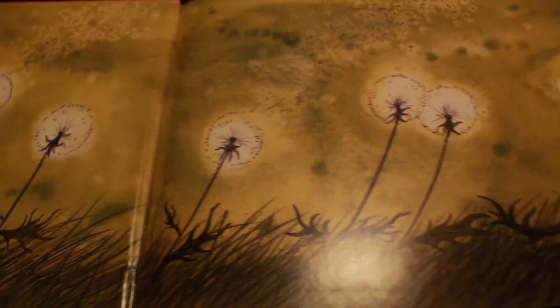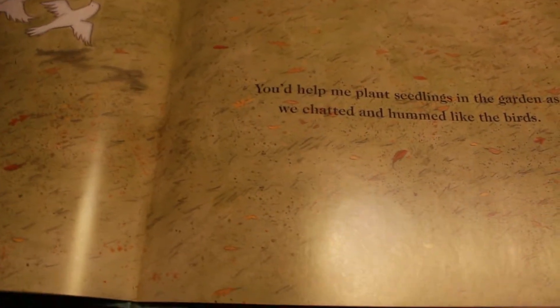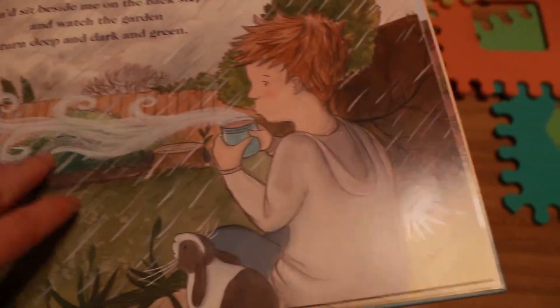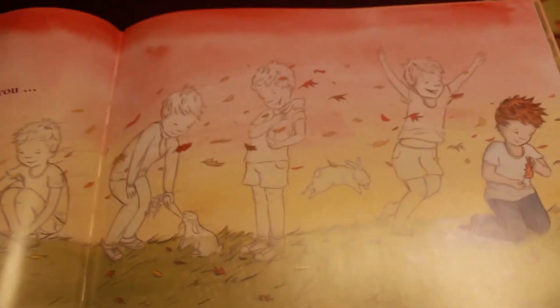Here in the Garden is a great story for anybody dealing with grief. It's about a little boy who is missing his bunny who has passed on, and he's remembering the different things they did together and the fun they had. He sees his little bunny in different things around him, and in the end he's happy that they had the memories together.